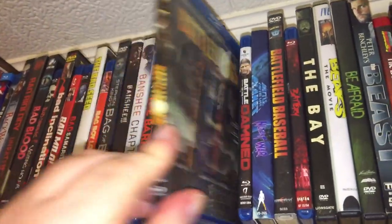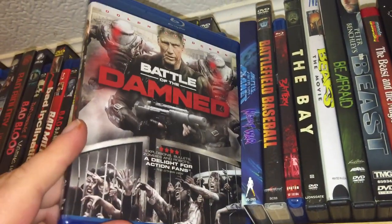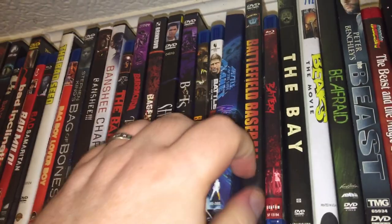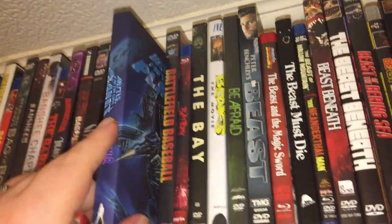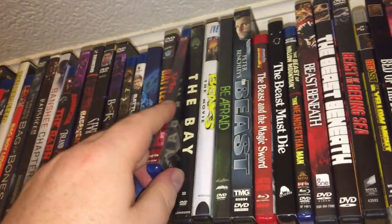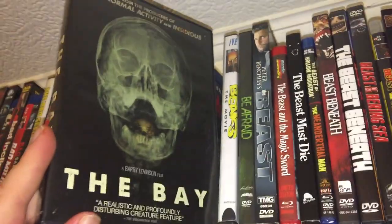Battle Dogs. Battle of the Damned with Dolph Lundgren and robots fighting zombies. Battle for the Lost Planet. Battlefield Baseball. The Battery. The Bay — fun one.